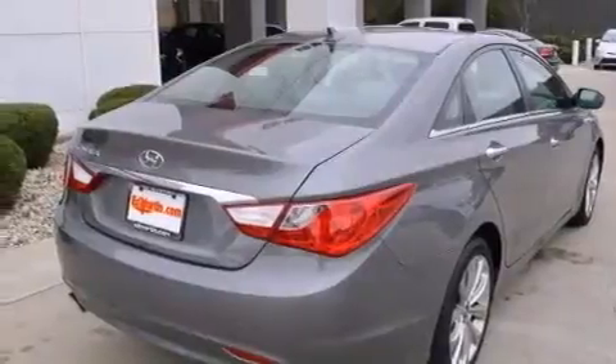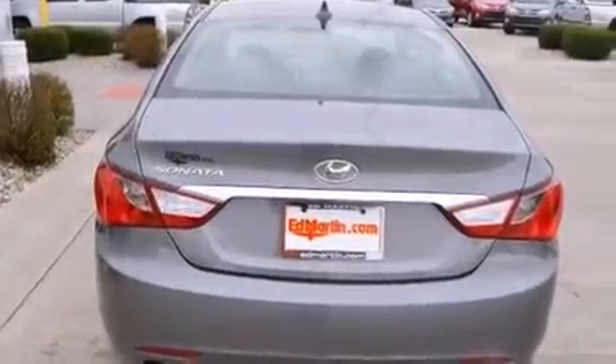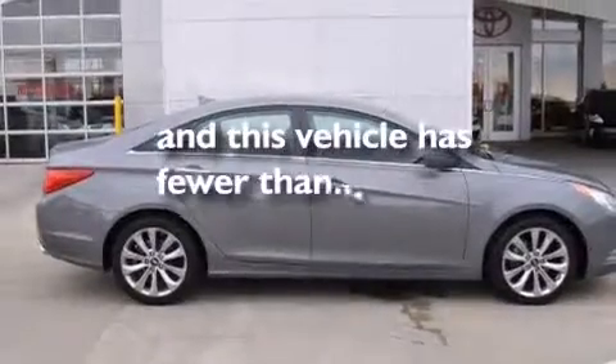The following features are also included: a multifunction display, air conditioning, cruise control, leather seats, an illuminated driver's side vanity mirror, 12-volt power outlets, rear curtain airbags, rear seat childproof door locks, a pass-through rear seat, and this vehicle has less than 32,000 miles.